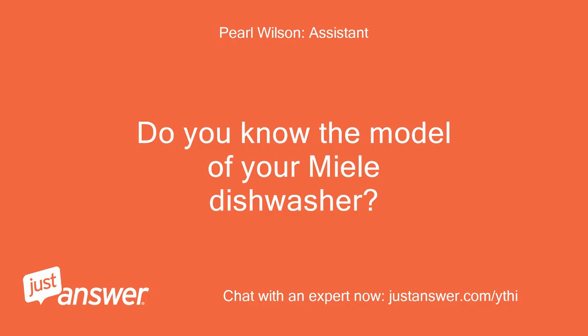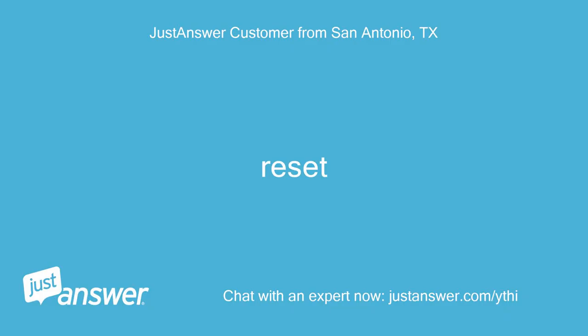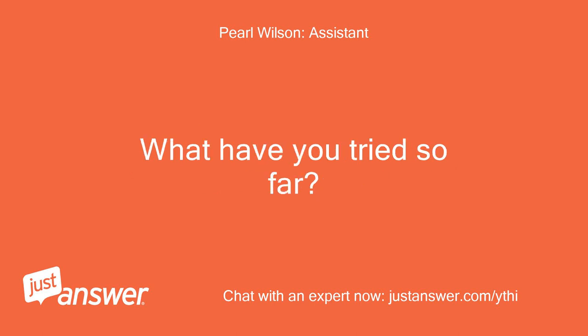Do you know the model of your Miele dishwasher? How old is it? How long has this been going on with your Miele dishwasher? What have you tried so far?